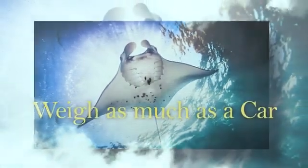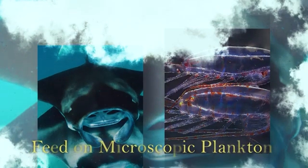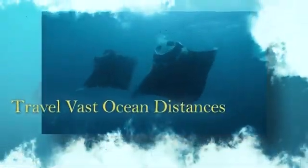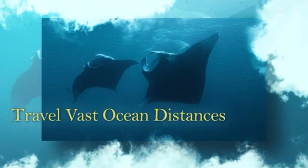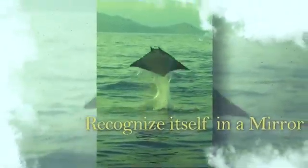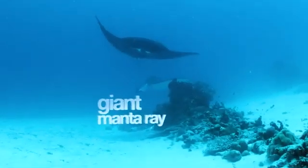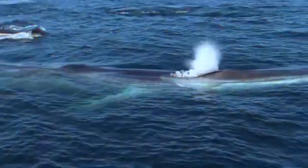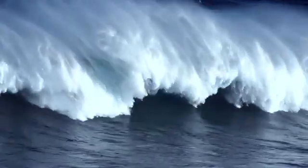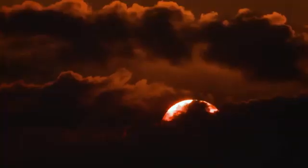What creature can weigh as much as a car, possess a brain larger than any fish, yet feed on microscopic plankton? What animal can dive deeper than a thousand meters, travel vast ocean distances, and potentially recognize itself in a mirror? The answer to all these questions is the same: the giant manta ray. This extraordinary denizen of the deep is full of surprises, challenging our understanding of marine life and inviting us to explore the mysteries of the ocean.